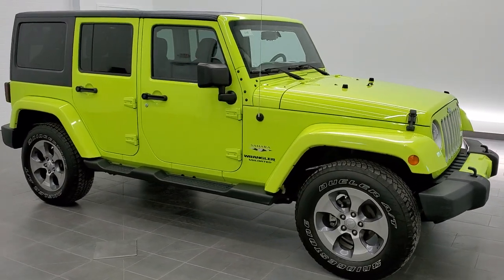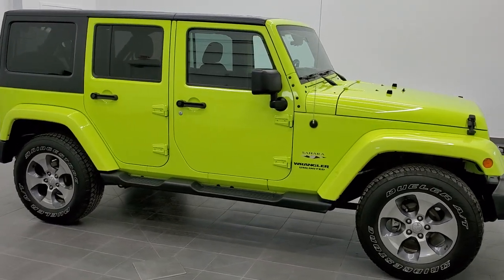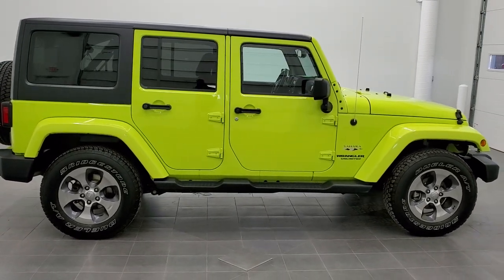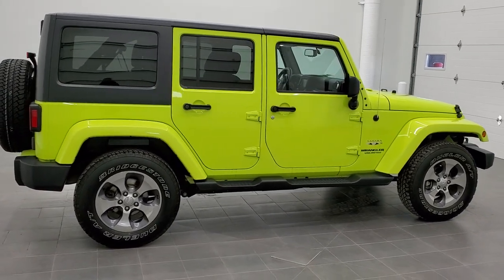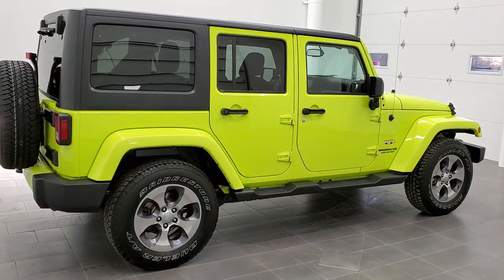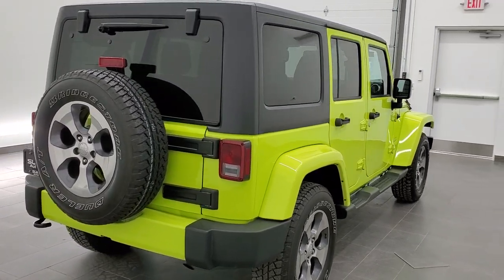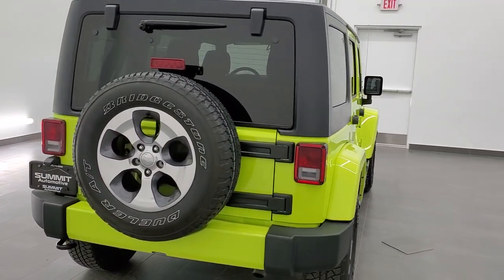This is stock number 11135. We are here at Summit Automotive in Fond du Lac, Wisconsin — your new and used Jeep and Jeep Wrangler headquarters. Today we are checking out this super clean 2016 Jeep Wrangler Unlimited Sahara.